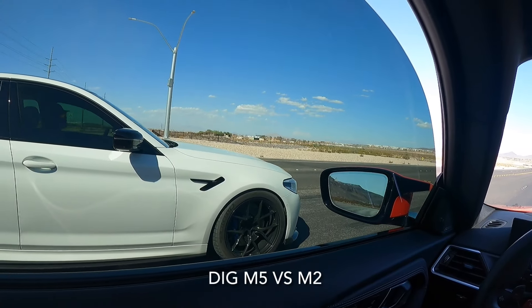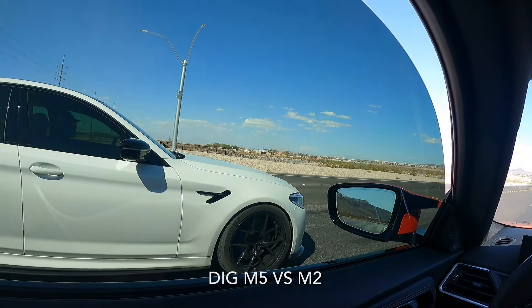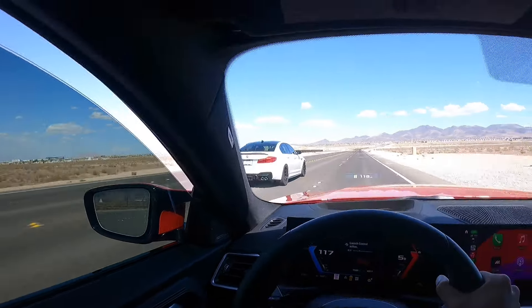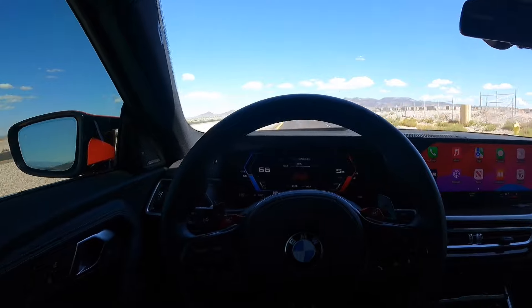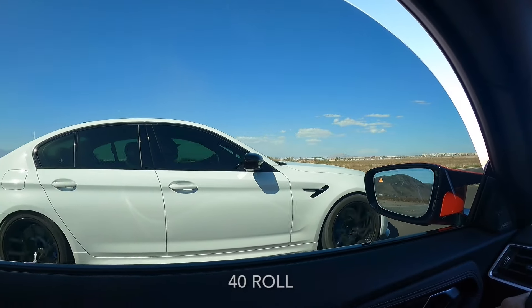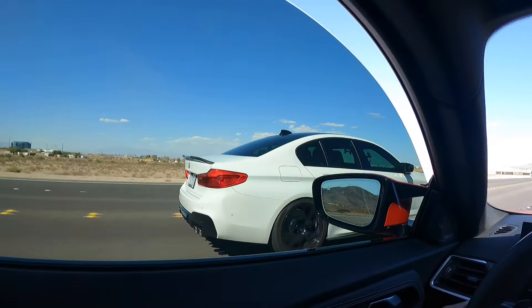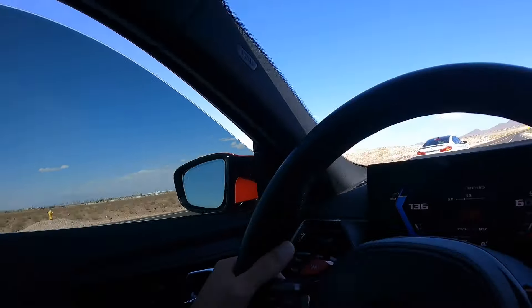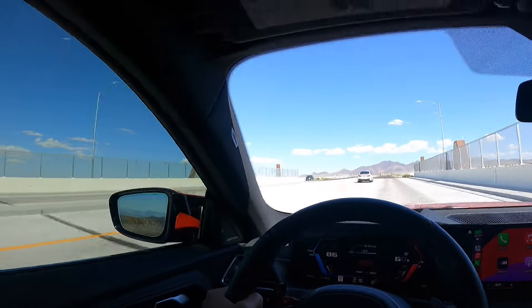Alright, I'm ready — go ahead and honk it off. You took off pretty good for not using launch control. I didn't even rev up first; I was starting from idle. You definitely beat me — that's like what you'd expect with a three to four mile-per-hour difference in trap speed.